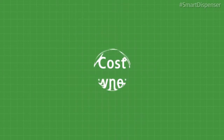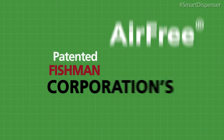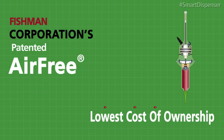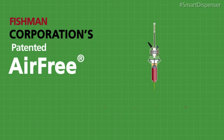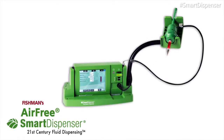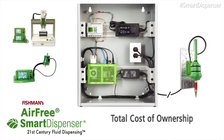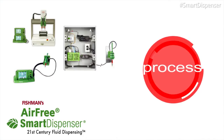Some things are simple. Fishman Corporation's patented air-free technology delivers the lowest cost of ownership of any air-driven dispensing system on the market today. Fishman's air-free smart dispensing system reduces the total cost of ownership by reducing the cost of process control,